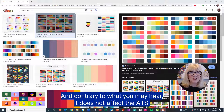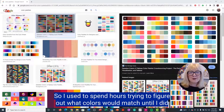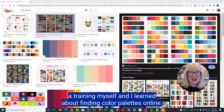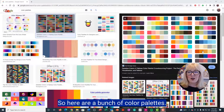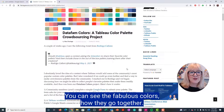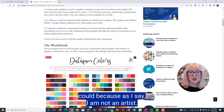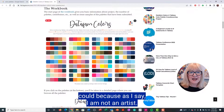Contrary to what you may hear, it does not affect the ATS. But I'm not an artist, so I used to spend hours trying to figure out what colors would match until I did a training and learned about finding color palettes online. Here are a bunch of color palettes — you can see the fabulous colors and how they go together. They certainly complement each other in ways that I never could, because I am not an artist.